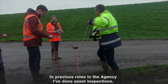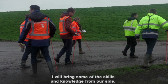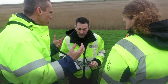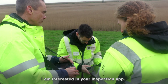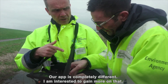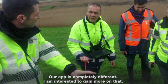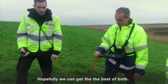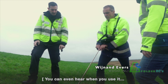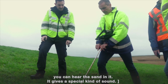In previous roles in the Environment Agency I've done asset inspection, so I've tried to bring some of the skills and knowledge from our side and incorporate that into today. In particular, I was interested in the inspection app which you use, as we too use an app — but it is completely different to ours. So I'm quite interested to see and gain a bit more knowledge on that, and hopefully we can get the best of both going forward. You can even hear the sound in it; it gives you a special kind of sound — the probe.